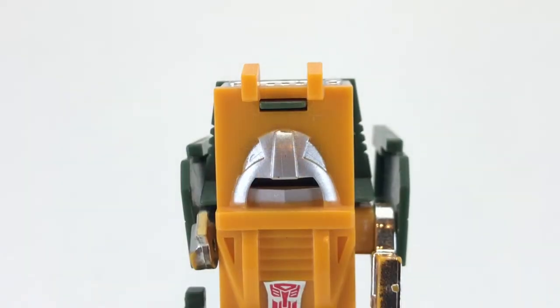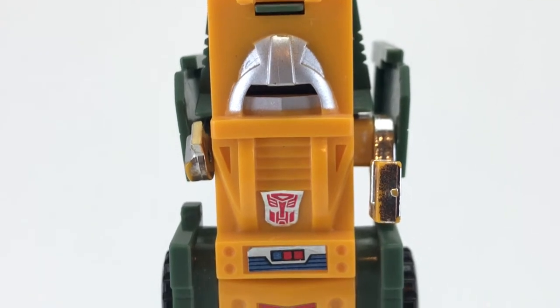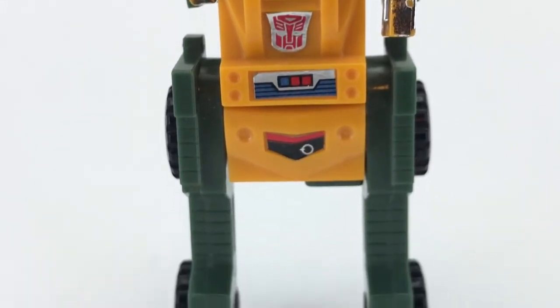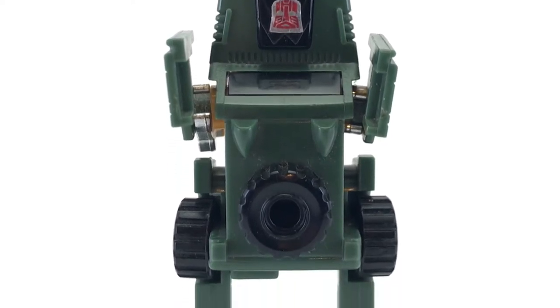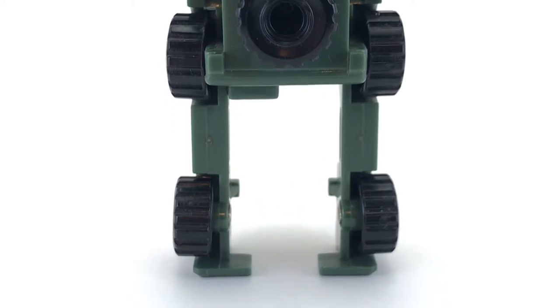Just like Huffer, Brawn actually had a different face on the cartoon — a face with eyes, nose, and a mouth. But for the toy, he's got the visor and the covering over his mouth, which I prefer because it makes him look a little more dangerous and ominous. From what I understand, the main reason why there was such a difference between some of the toys and the cartoon show is because some of the designs done for the cartoon weren't really based on the toy itself.